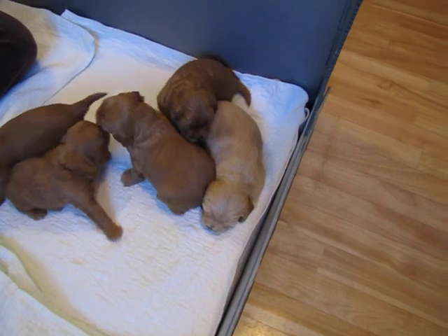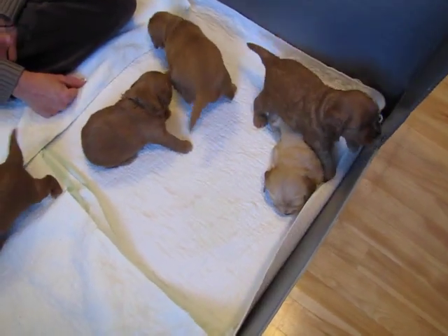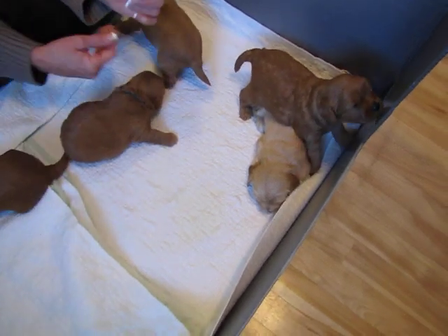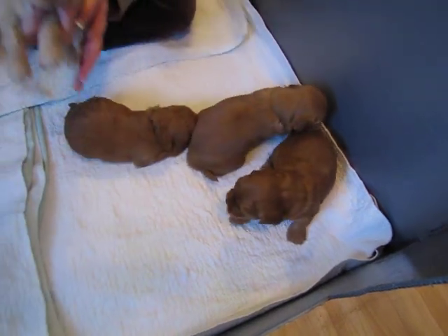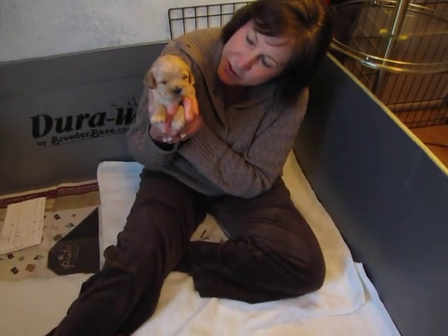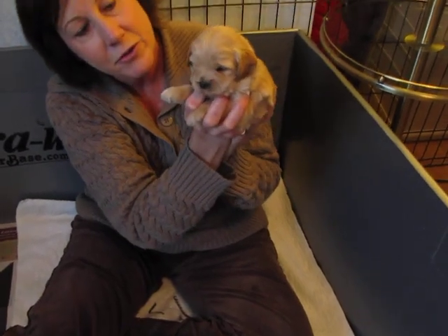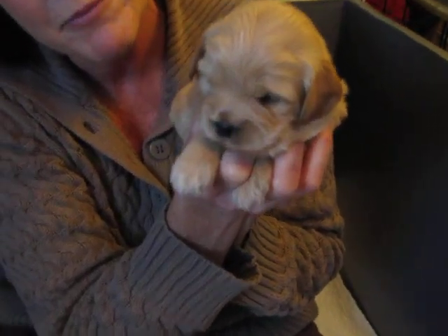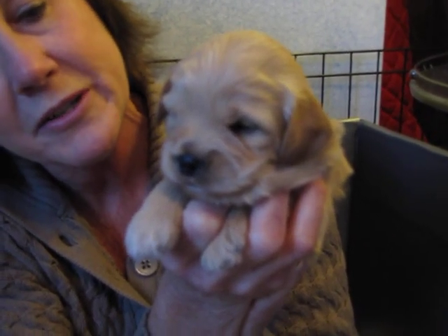Rose does puppy sitting for any of my Australian Labradoodles. If you need vacation time or whatever, she has dogs here all the time that she takes great care of. She'd be happy to do an extended stay if you can't pick up your puppy on the day you need to take it home — she will keep your puppy for a few days or whatever your need is. She works with the puppies and continues the training we've worked so hard on up until they go home.